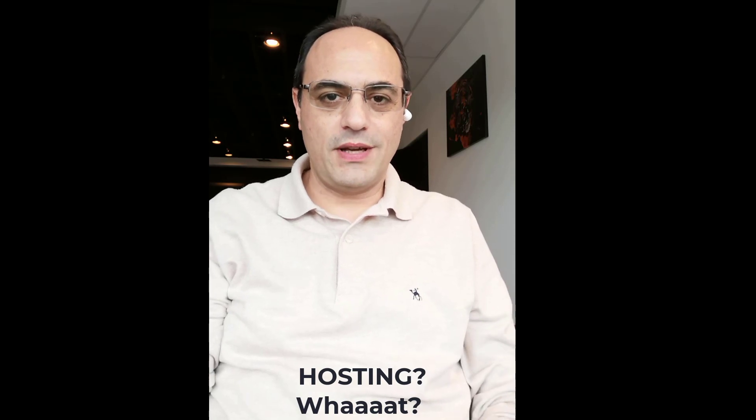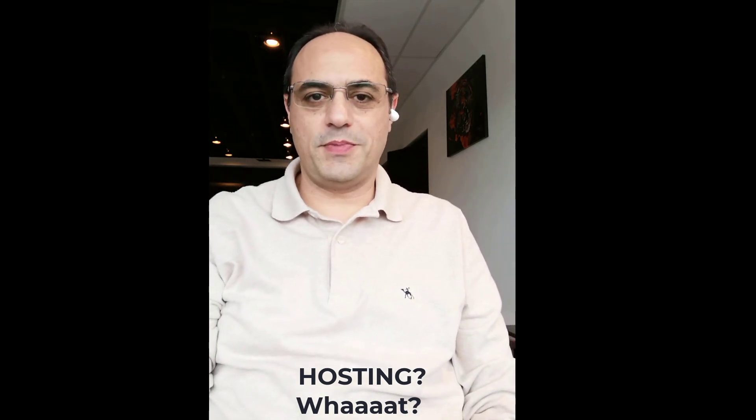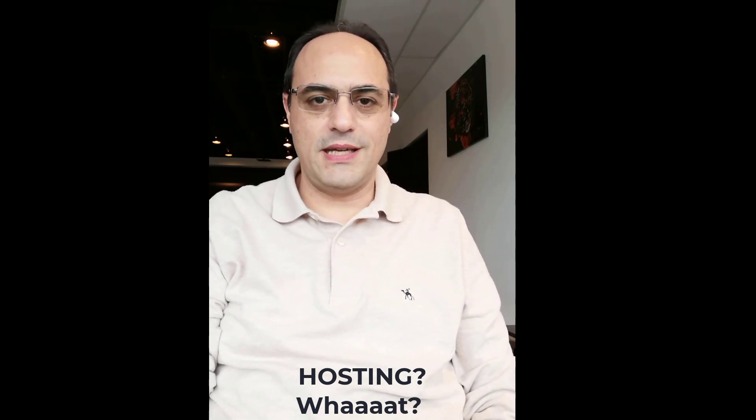So, hosting — what a topic! I see a lot of people asking in the groups I have on social media about which hosting company is the best, and sometimes people are asking for recommendations. What I realized is that most people don't actually know how to compare, and as you see, many hosting companies lure their customers in by offering a huge discount.